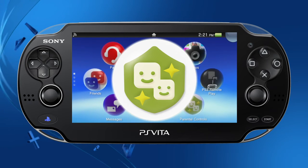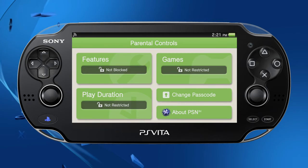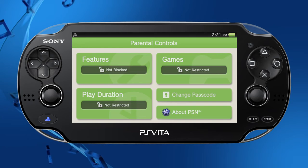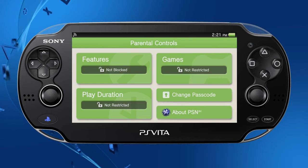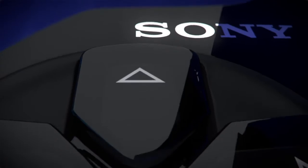Parental controls have been further enhanced. A parental controls icon has been added to the home screen and the user interface is easier to navigate. A new addition is the ability to restrict the duration of PS Vita playtime. You can also restrict the use of the browser and location data if you wish.